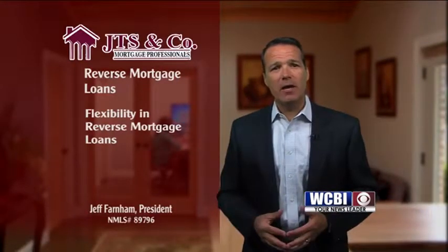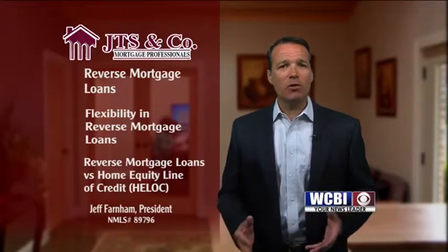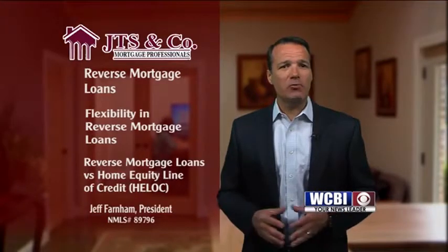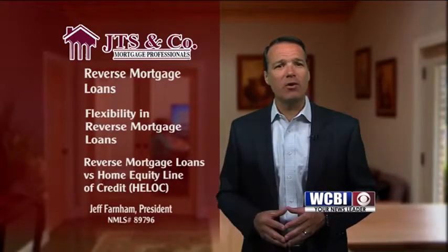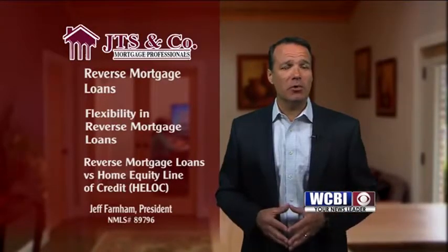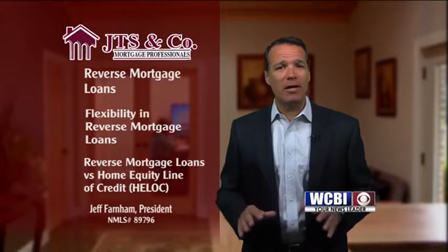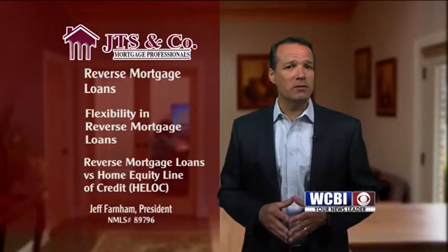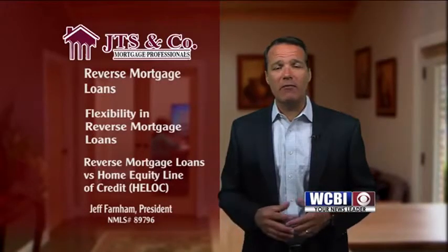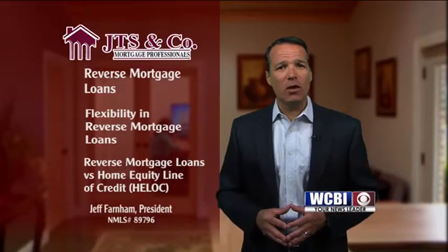A common question we hear is: how does a reverse mortgage compare to a typical HELOC? Reverse mortgage loans were designed specifically for seniors and carry certain advantages over HELOCs. The financial requirements are less restrictive for a retiree or self-employed worker than a HELOC would be, because the loan does not require monthly principal or interest payments. Most HELOCs will require a monthly payment during the draw period and then an increased payment once it resets. Unlike a HELOC, a reverse mortgage loan line of credit will never be frozen or reduced, even if the property value decreases, as long as you're not in default on the loan.